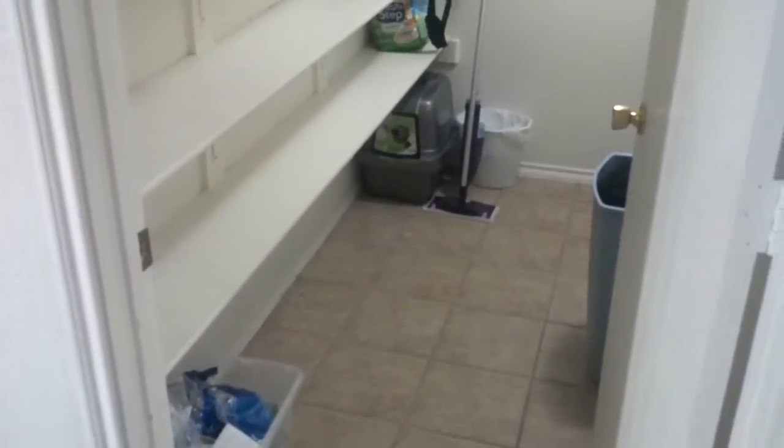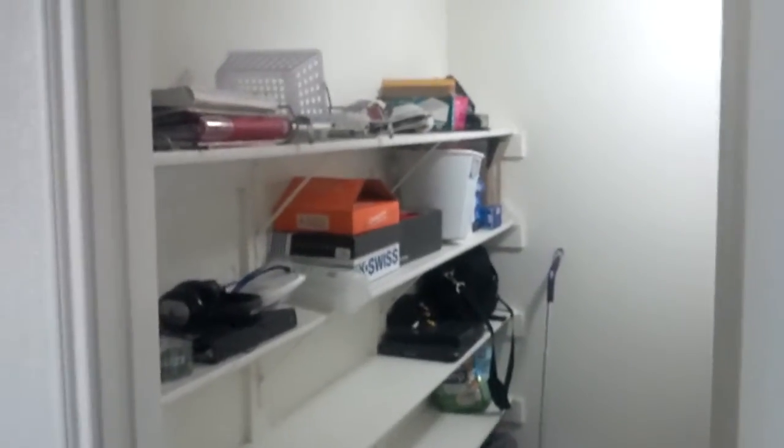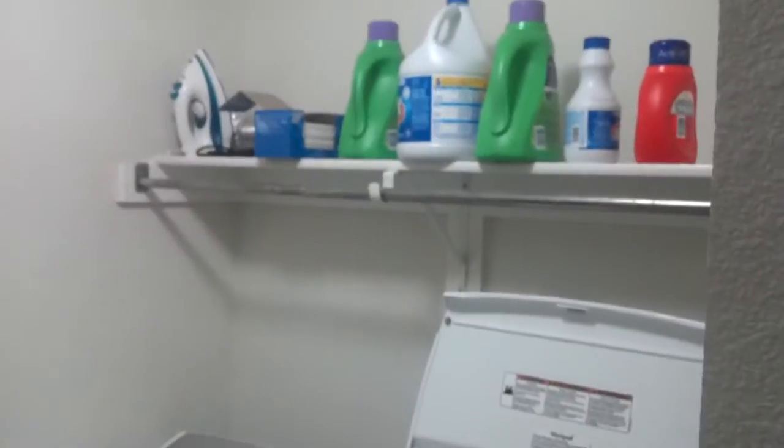This is our laundry room. It's pretty big — big enough for what we need.